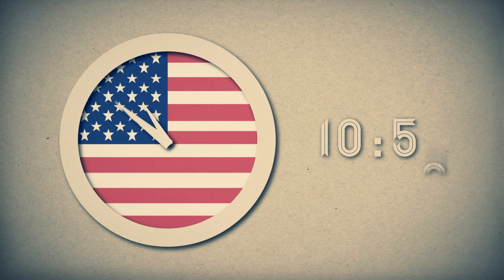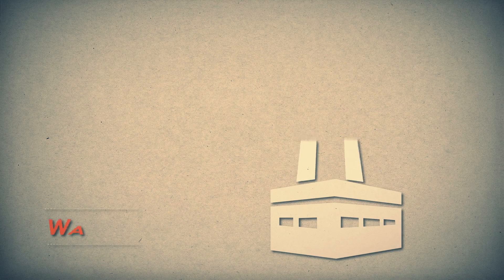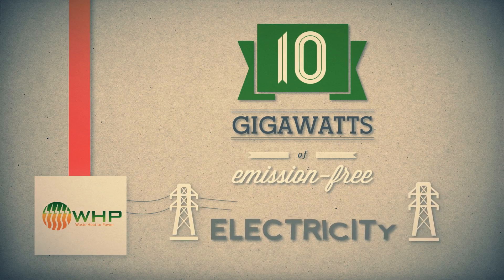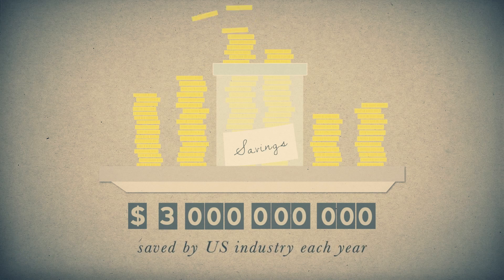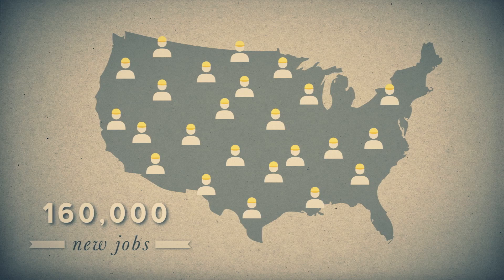Massive quantities of waste heat are generated each day in the United States. If harnessed to produce power, waste heat could generate as much as 10 gigawatts of emission-free electricity — enough to power 10 million homes, provide $3 billion in annual savings for American industry, and spur the creation of 160,000 new American jobs.